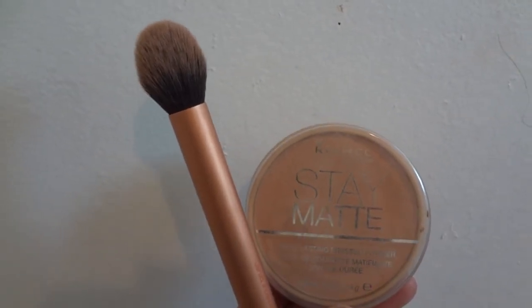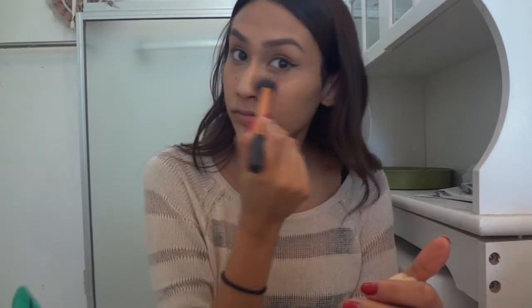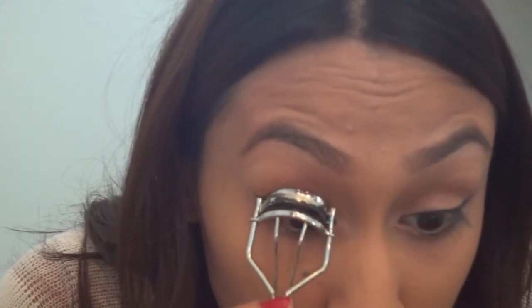For powder I'll be using my Rimmel Stay Matte Pressed Powder in the shade Nude Beige 020 and my contour brush by Real Techniques. My clip actually got deleted when I was trying to record the bronzer, but this is ELF's Healthy Glow Bronzer in the shade Warm Tan with an ELF contour brush, and I'm just going to be bronzing that on my face.